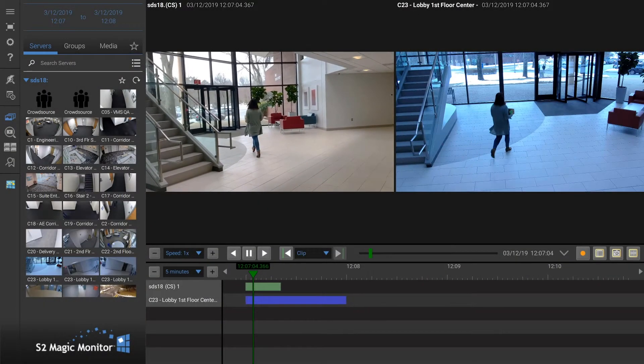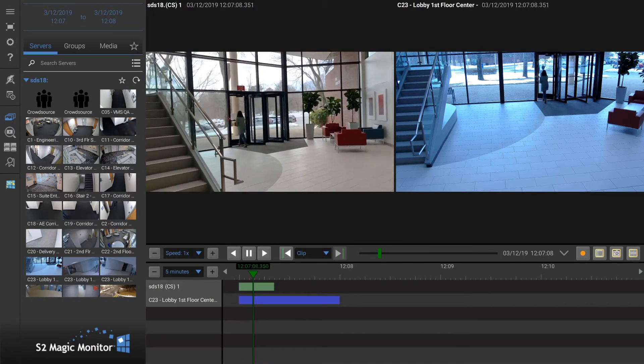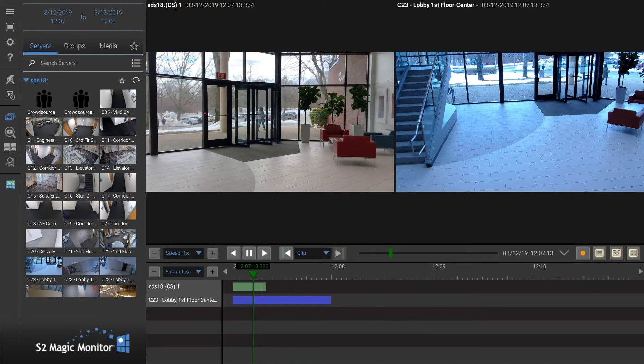Curated clips from VRX are available in Magic Monitor Forensics, where they can be reviewed alongside recorded video from security cameras. This provides security teams with additional information about a specific event.